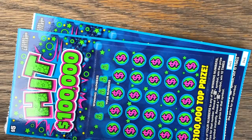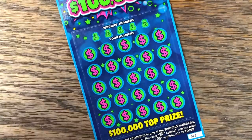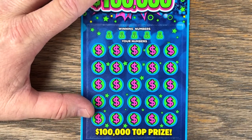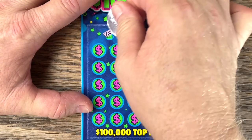Obviously, we're doing the best on this ticket, so why not? It is just a match and win — hit symbol for the auto win, or that 10x symbol. All right, let's do it.